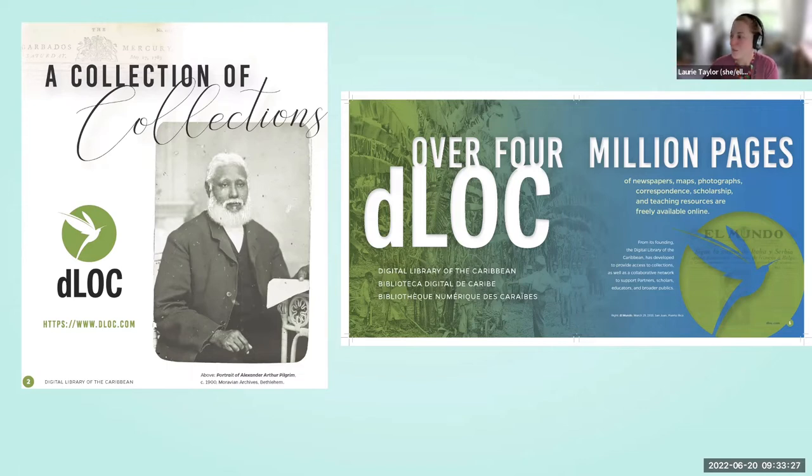dLOC is a community-driven effort. With content shared by nearly 80 partners, dLOC's collections depend on many individual and institutional efforts to process, digitize, and describe materials. dLOC shares the partner collections through post-custodial digitization — as a digital library, dLOC can share collections without removing them from their home institutions. dLOC also brings people together through online workshops, professional development institutes, and outreach events, extending beyond collections to strengthen our community.